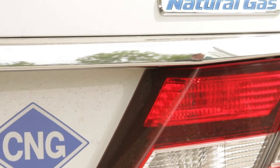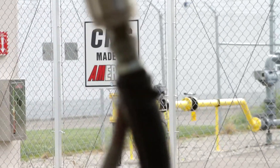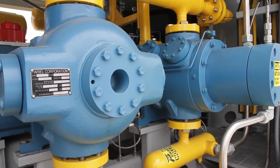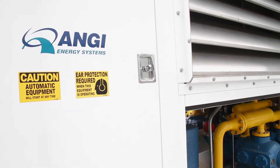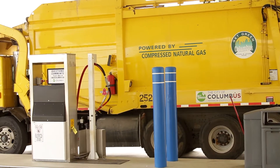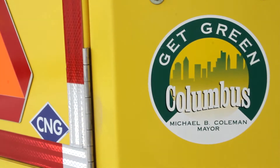It's domestically available fuel, so we're getting off of this foreign oil dependency. The Marcellus Shale and all of the things that are happening with the availability of natural gas throughout the state of Ohio — it's a wonderful story, and it fits very, very well for the city of Columbus.